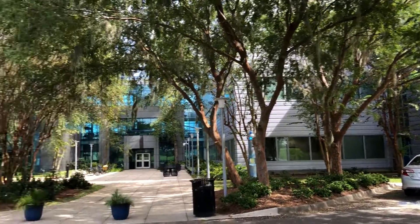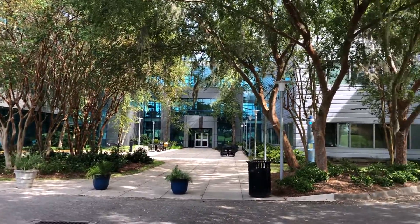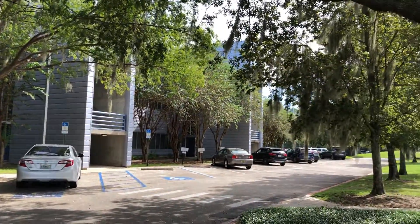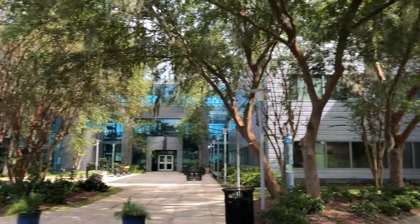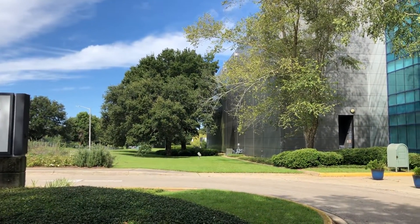You would get your degree from whichever school you originally applied to. This is what would be considered the main entrance. There's not much parking here — usually you park on that side for building A, or you would park down on that side for building B.